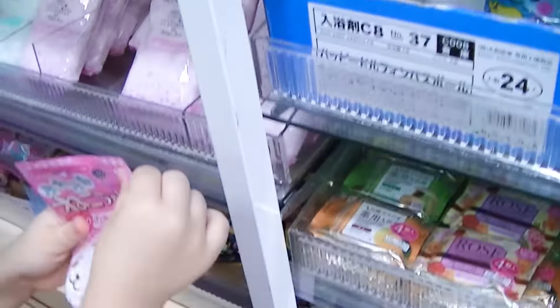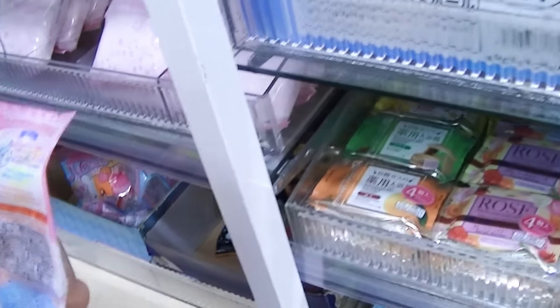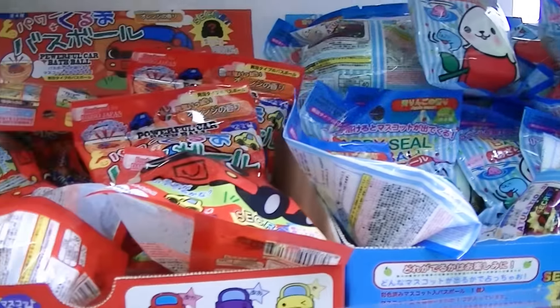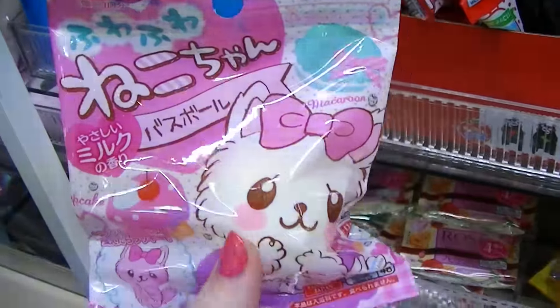They even have bath balls at the 100 yen shop, and these are super cute. We usually pay more than 100 yen for our bath balls, but these ones are only 100 yen and they're very cute too, so we're going to pick out a couple. Kawaii Kid likes this one - Niko-chan.